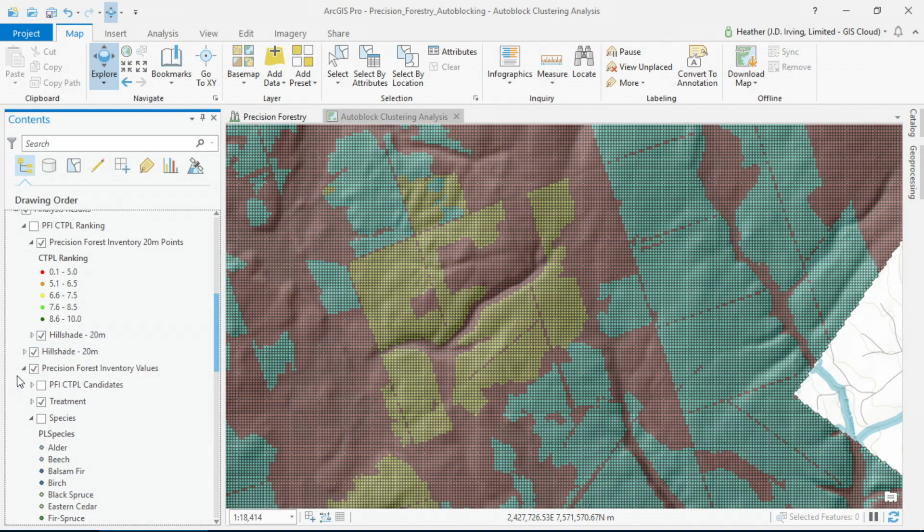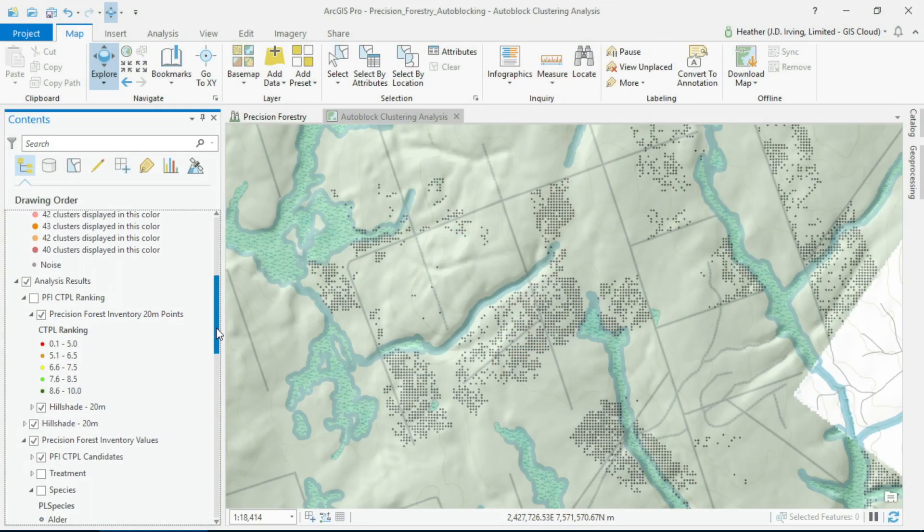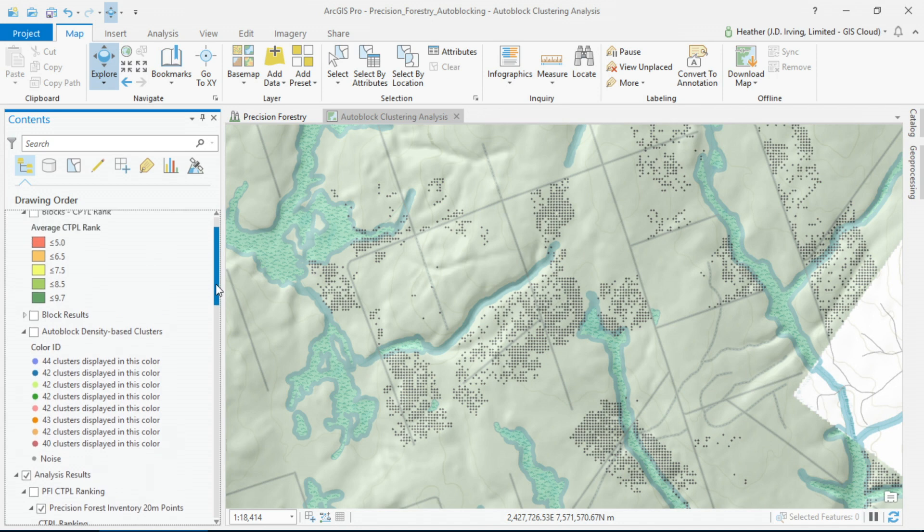Having that new precision inventory was a really big deal for our foresters. However, real transformation came when we were able to take location intelligence to automate their complex decisions — like doing the right type of harvesting, at the right time, in the right place, while meeting the demands for our variety of products in our supply chain. Here we see how we can identify candidate areas at the 20-meter cell level for commercial thinning, which is a harvesting treatment we do to make sure the trees continue to grow and remain healthy.